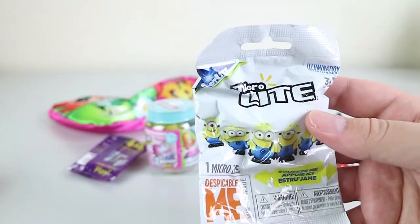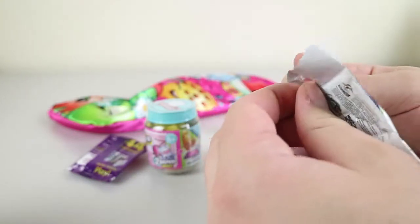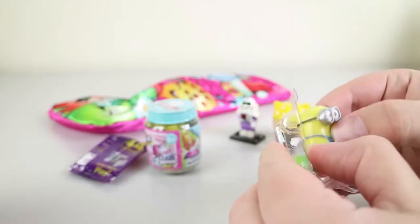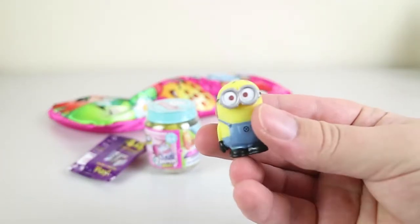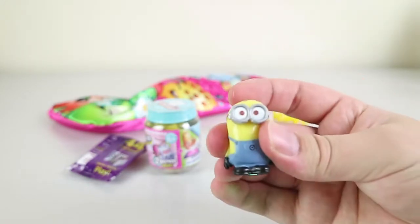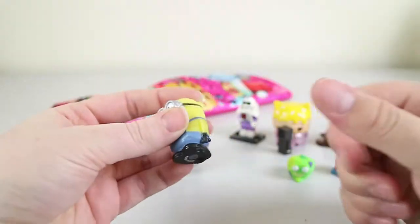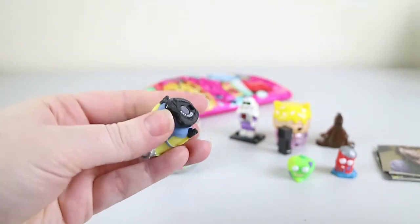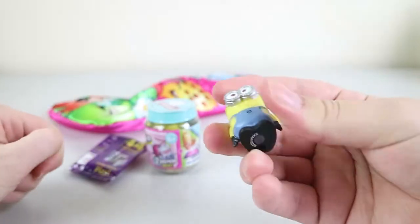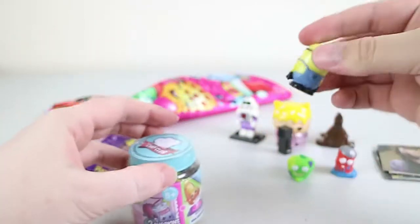We have a Despicable Me micro light — I think it's from the very first movie, so I don't know how long we've had it. No checklist, so we have no idea who this is — looks like Bob. The light's green, which I never understood; yellow would have made more sense. It works really nicely though, and he's very squishy.